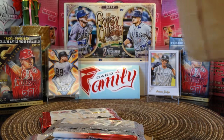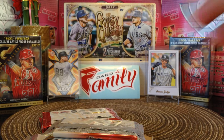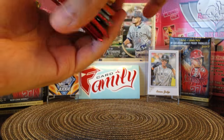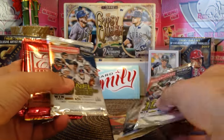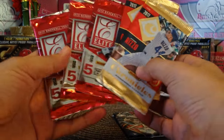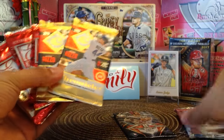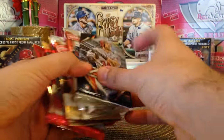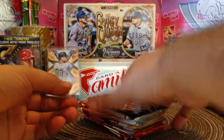I made a mess — all this dust, gotta clean my table. Anyways, this was for a box of Elite and Chronicles. He threw in all these little packs here, so pretty cool. Let's get ripping, because that's a lot of packs.